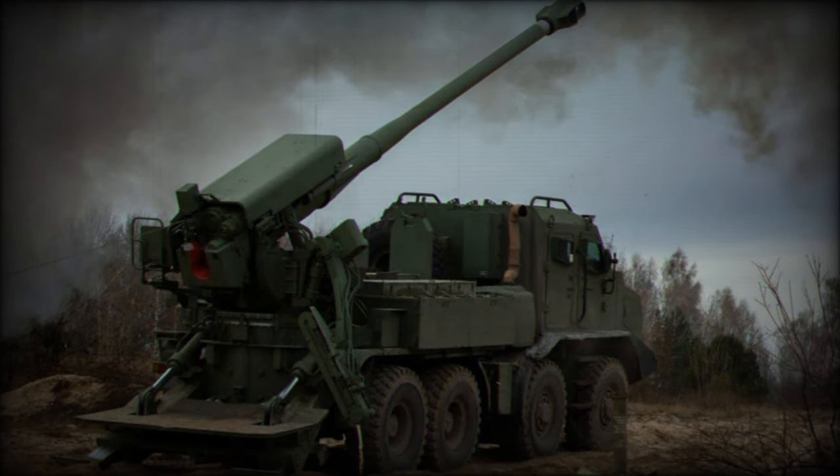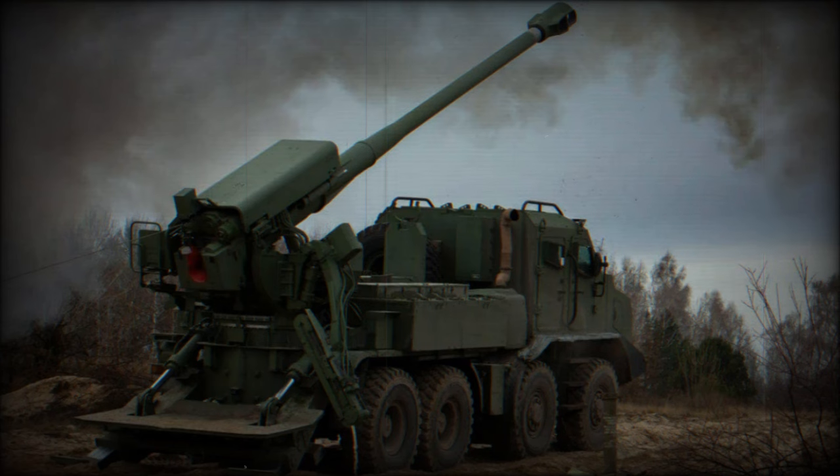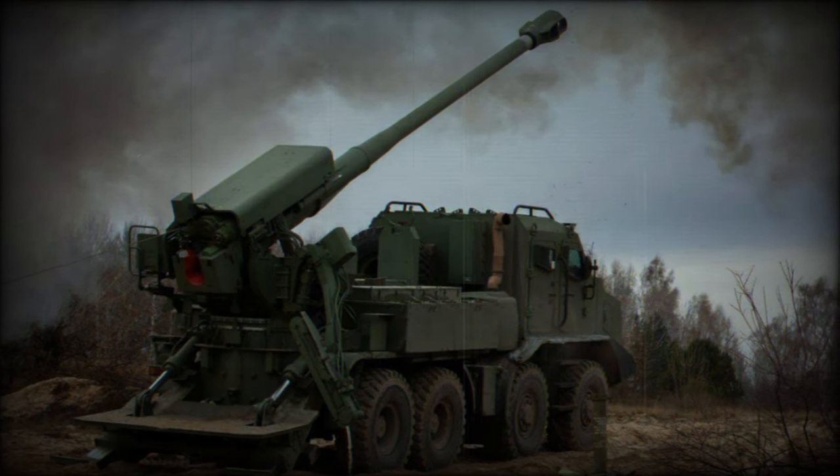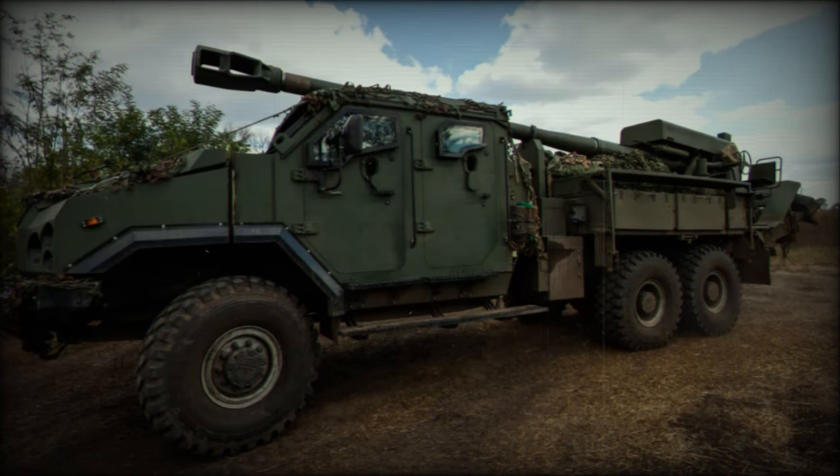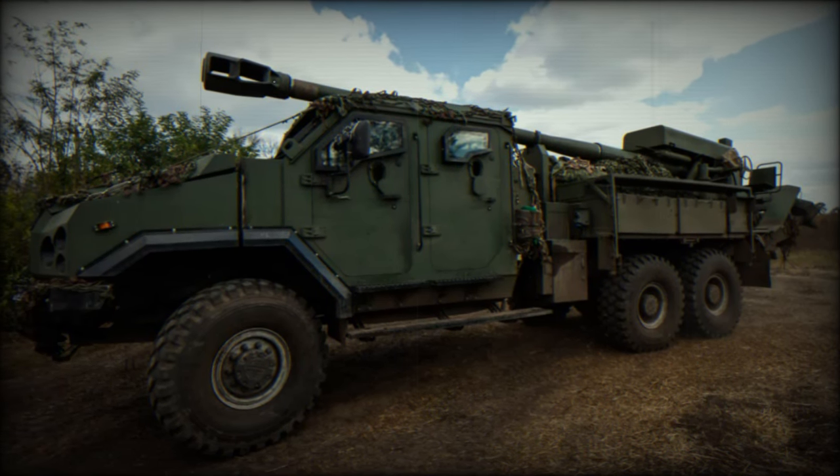Furthermore, the Bodana 4.0 is capable of firing M982 Excalibur shells, known for their precision and extended range, and can sustain a firing rate of 5 rounds per minute, making it a formidable asset in combat.